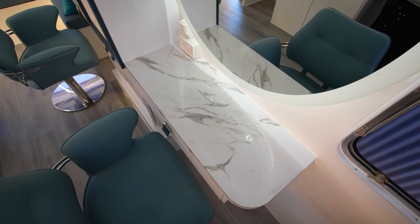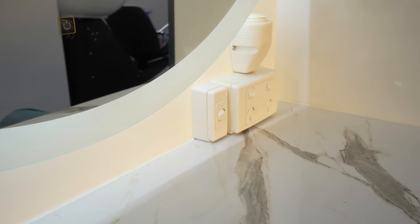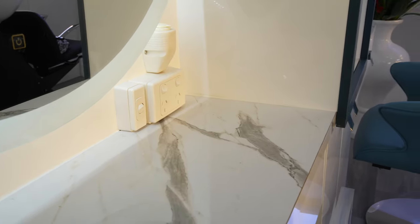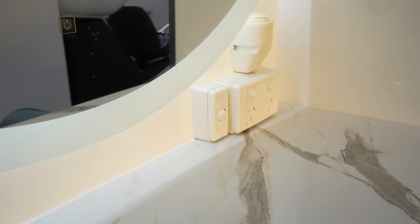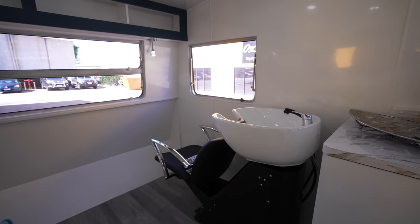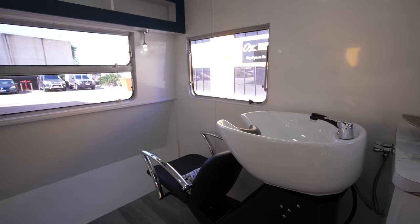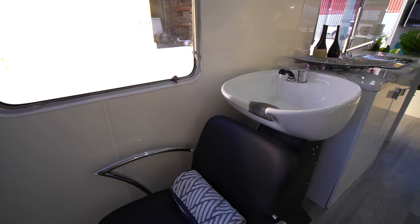Lighting is extremely important, which is why we have full ceiling lights, spotlights directly above the workstations, and secondary lights at the front and rear of the van. Each workstation is set up with 240V power and USB charging stations — for customers like me who always need a quick phone charge. The wash basin has plenty of room around it for a nice head massage, with hot and cold running water and plenty of space for customers to be comfortable.